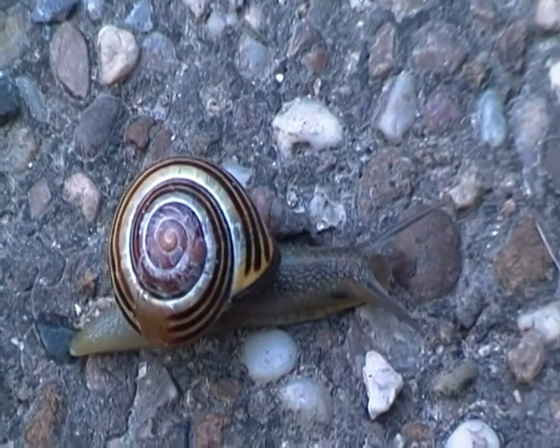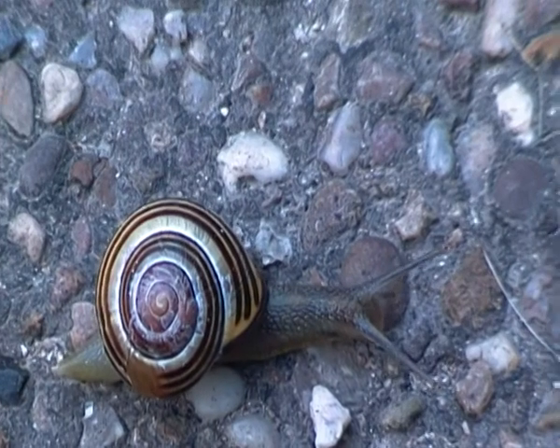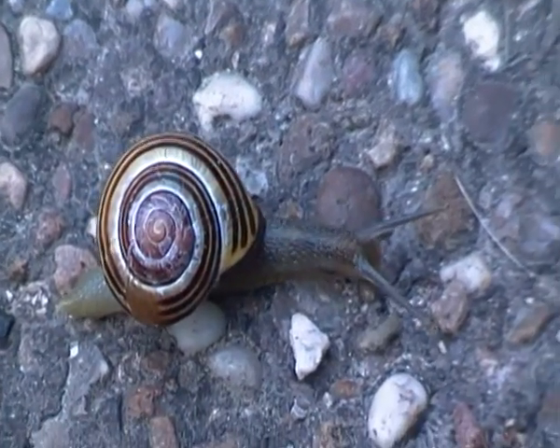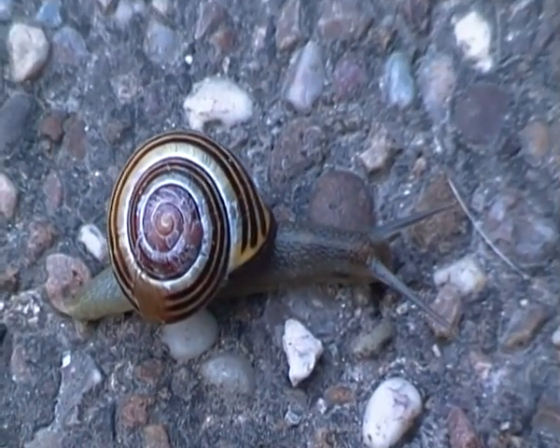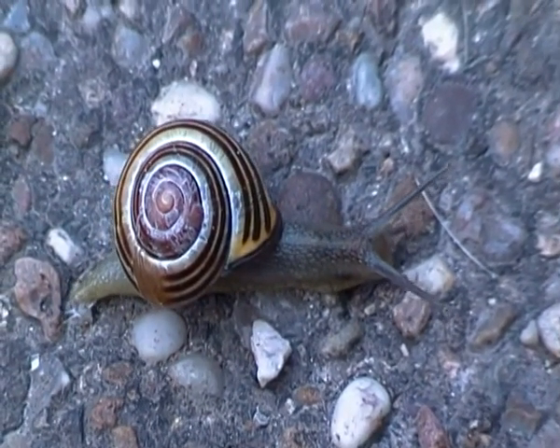Pink, brown and even chestnut. They can also come in either bandings, as you can see, or no bandings at all.